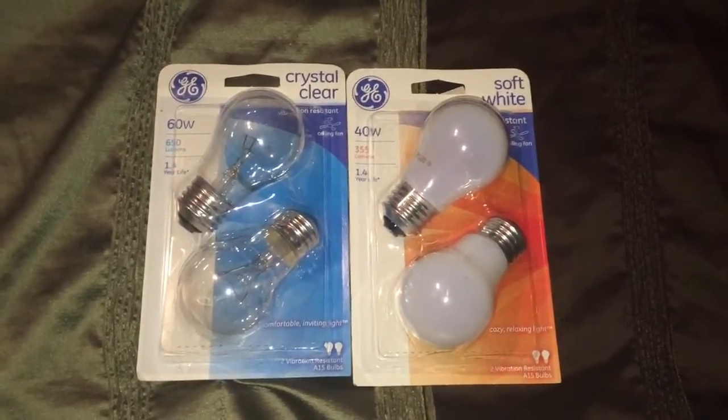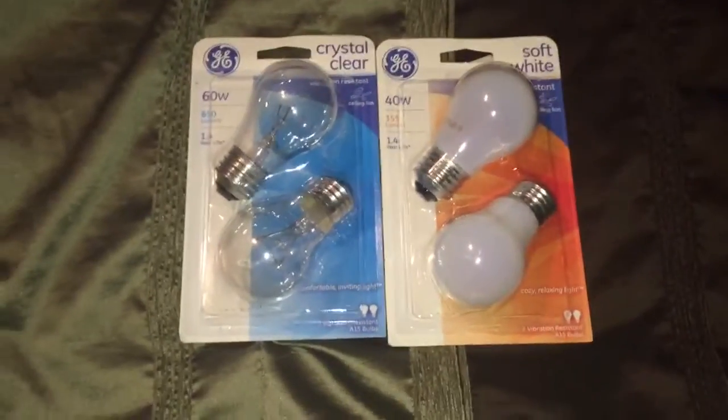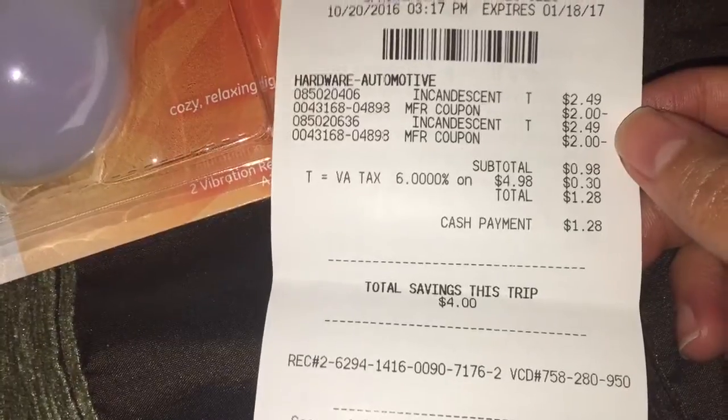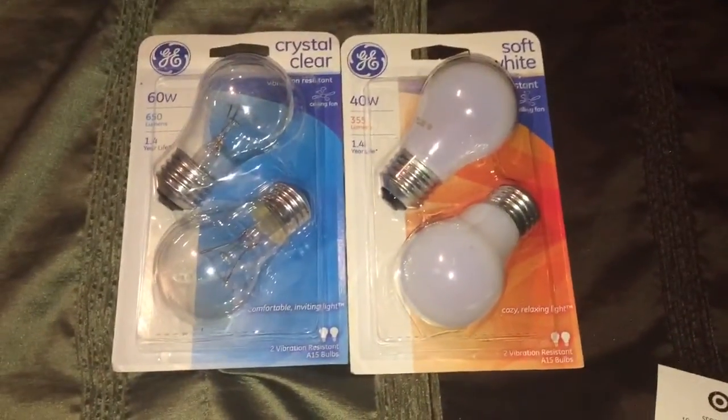So after coupons, it's like getting each bulb for $0.25, which I thought is a pretty good deal. Here's my receipt — after the coupons, I paid $1.28 including tax for all four light bulbs.